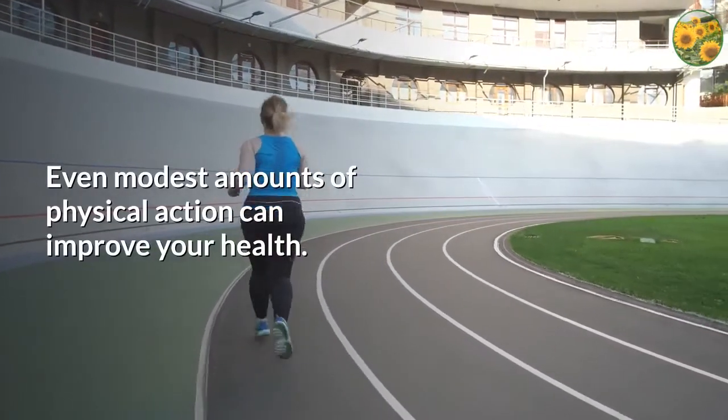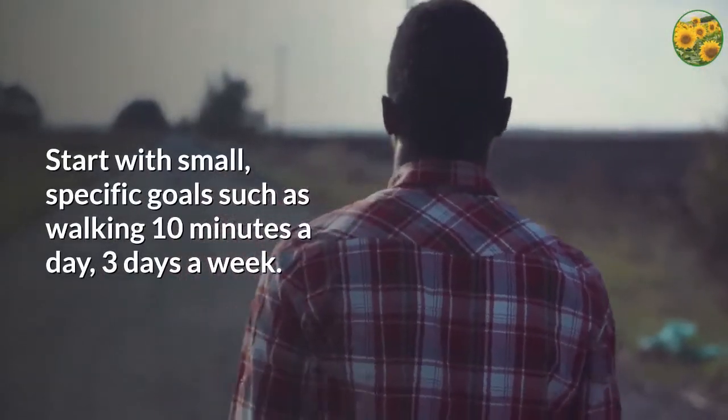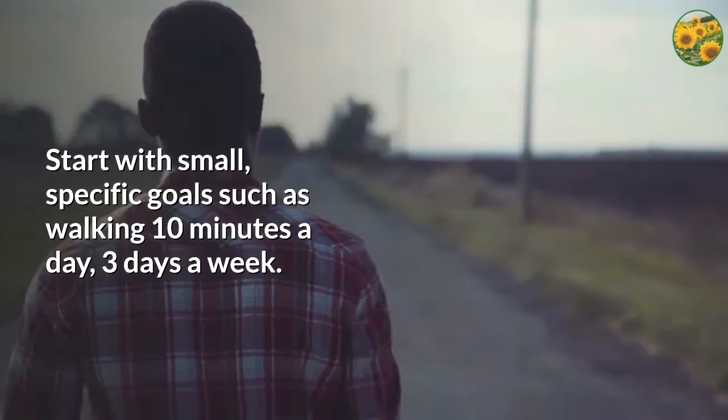Even modest amounts of physical action can improve your health. Start with small, specific goals such as walking 10 minutes a day, 3 days a week.